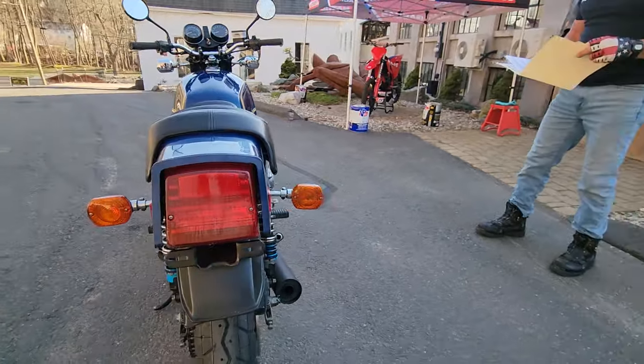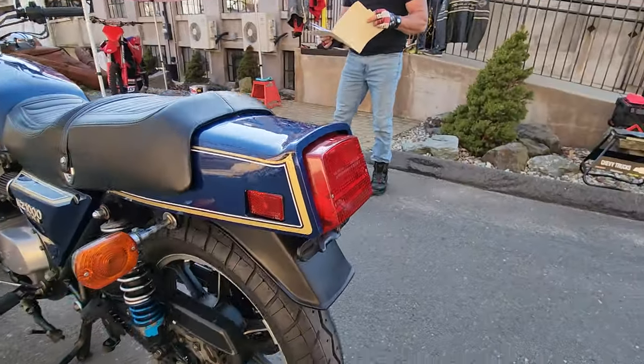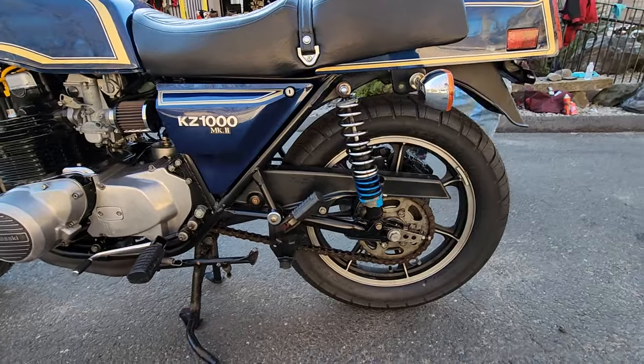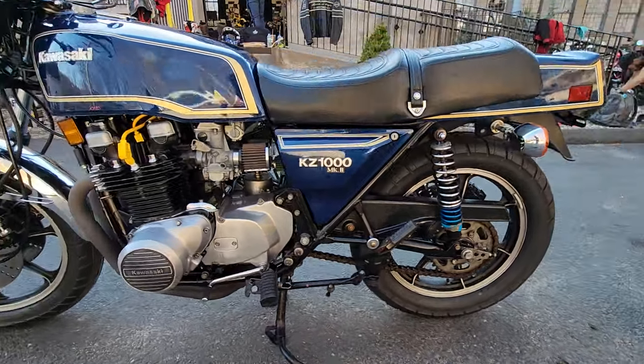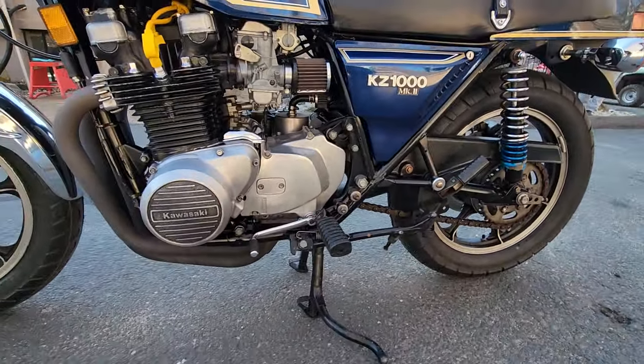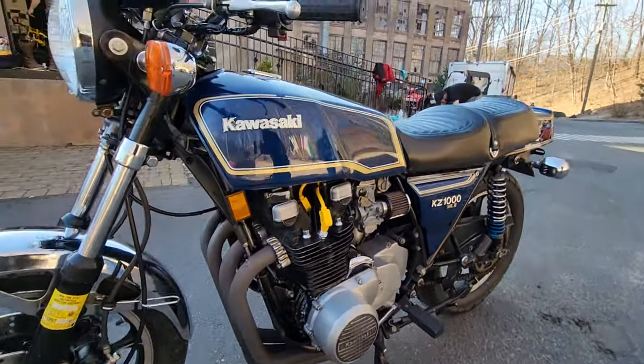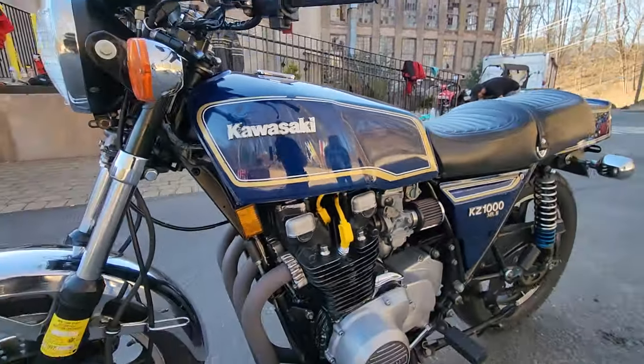If you look closely, you'll see it's in remarkably good original condition with very low miles and stunning original paint. We just thoroughly serviced it, tested and tuned it to perfection, and it's sold on a clear New York title with extensive service notes. This Mark II is an icon, substantially improved from the regular KZ1000 and the Z1R.